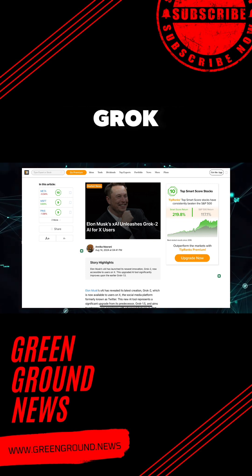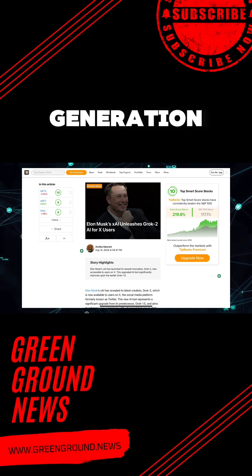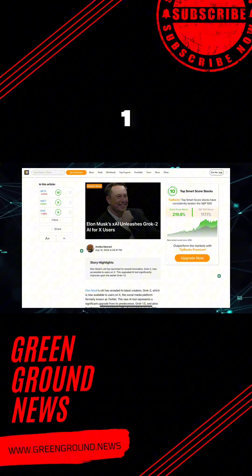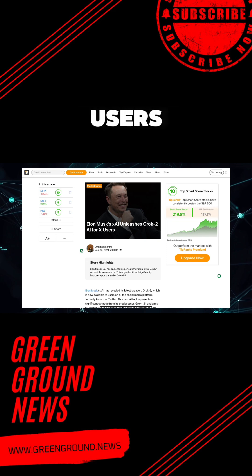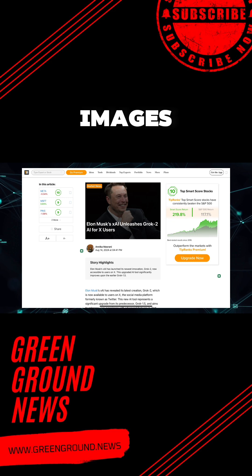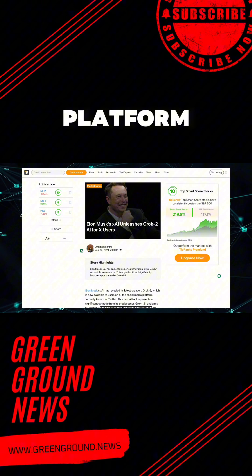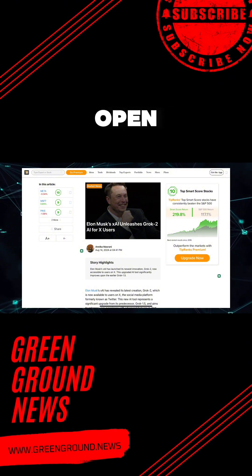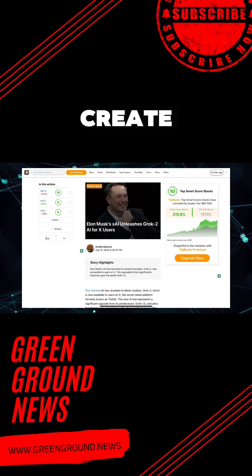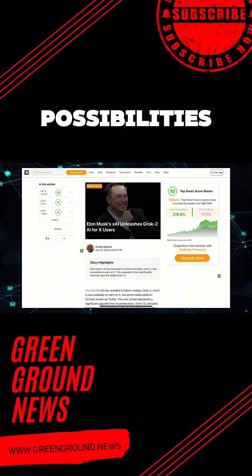But what really sets Grok 2 apart from the competition? One of the most talked-about features is its image generation capability. Developed in collaboration with Black Forest Labs and powered by the Flux 1 model, this feature allows users to generate images based on simple text prompts — high-quality visuals that you can share directly on the X platform. This integration is reminiscent of how OpenAI's DALL-E 3 was incorporated into ChatGPT, but Grok 2 takes it a step further, opening up a world of creative possibilities.